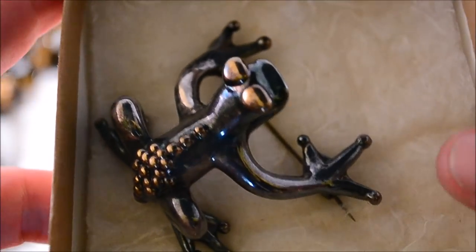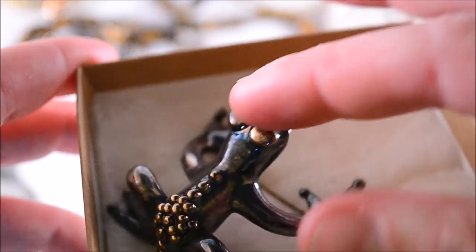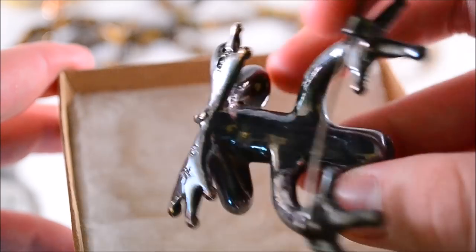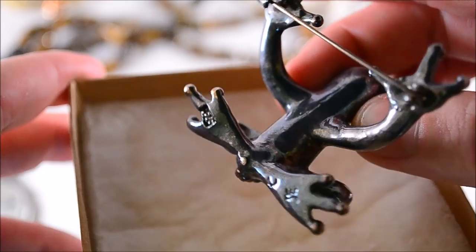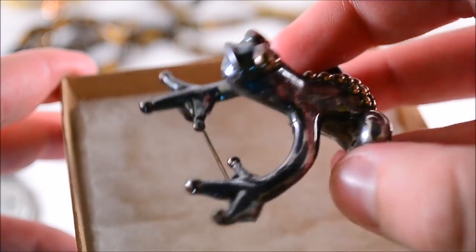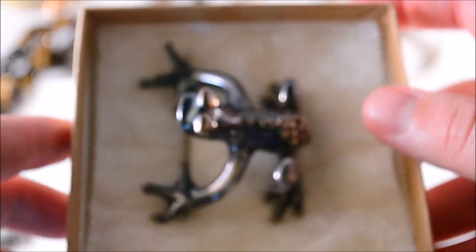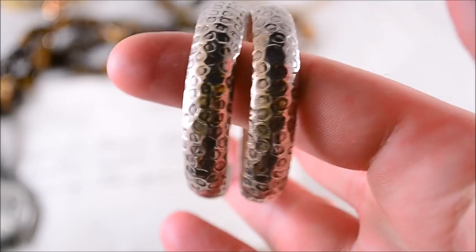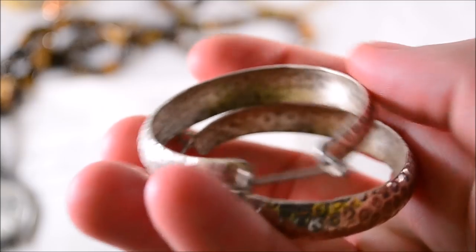A cool frog pin — I saw this and asked if it was for sale. They said five dollars and said it was glass, but it's actually sterling. Pretty neat little frog pin. A couple of completed listings online for these around $40, so a nice little one there.